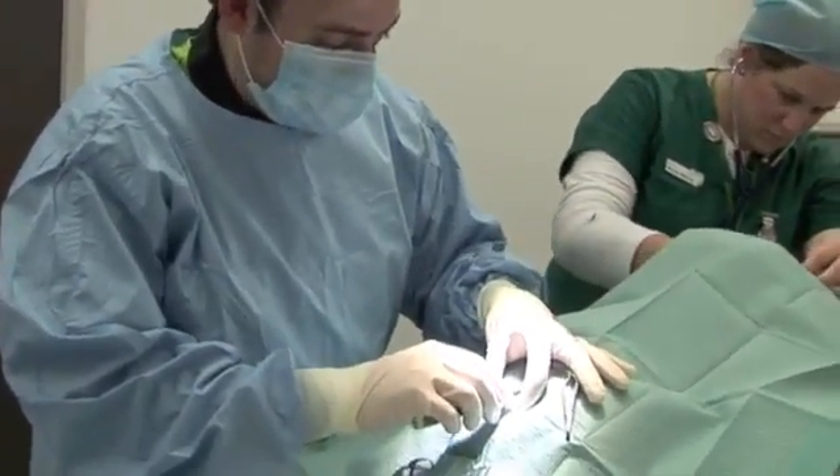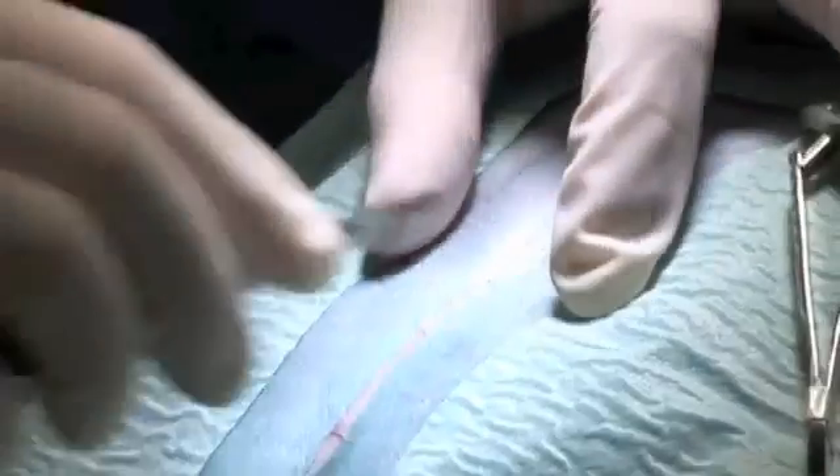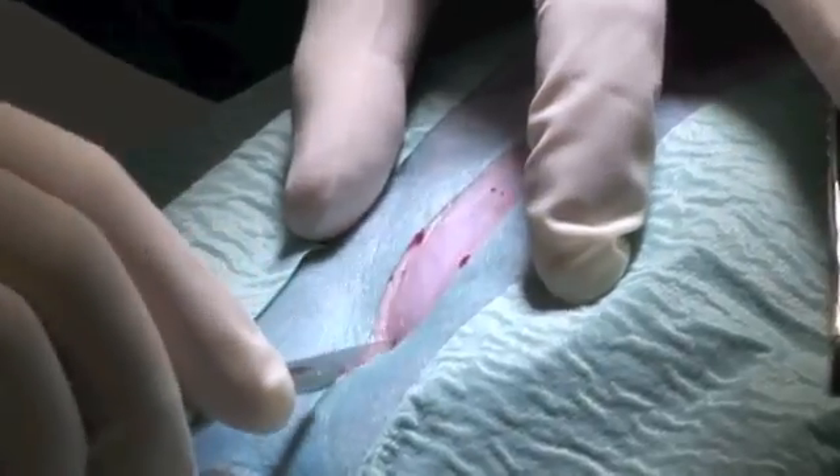I'm going to make a start — make a little incision over the skin and stroke down to the muscle there.